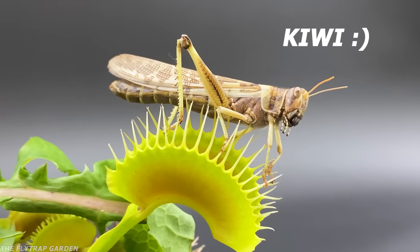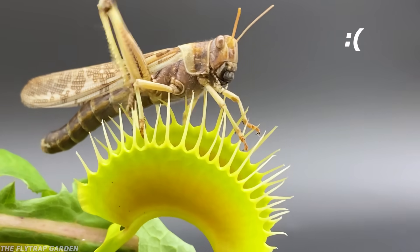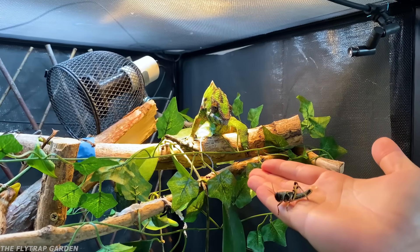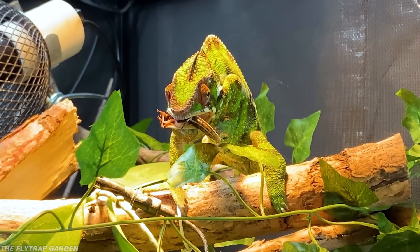This is Kiwi, our pregnant locust. She is going to die soon, but not because of this Venus flytrap. Mango eats locusts every single day and she was supposed to be his food.